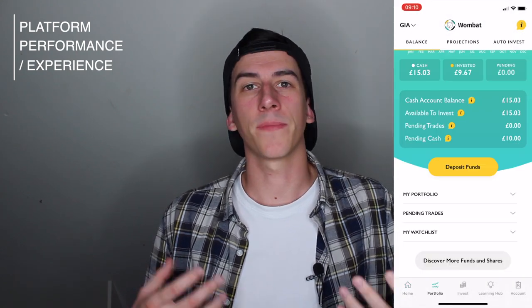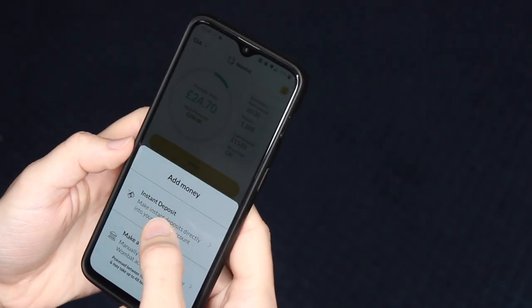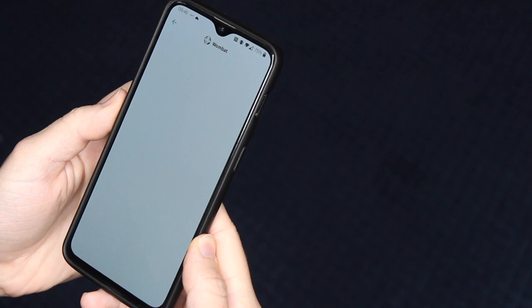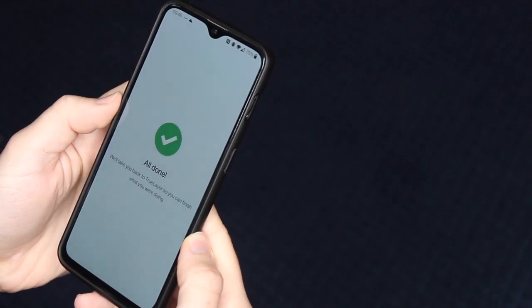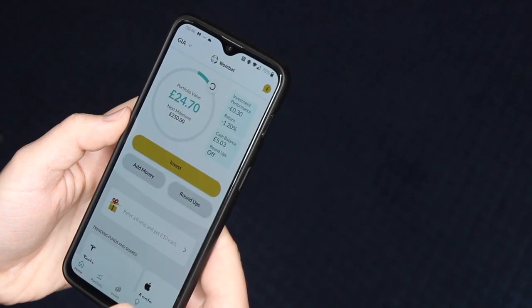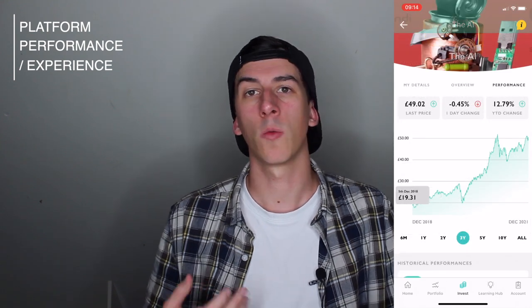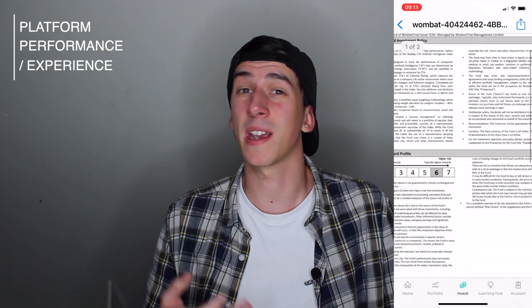Let's look at the actual platform itself and the process of buying and selling shares. The app and interface are both really good and it's easy to navigate through the menus. The process of depositing money is really seamless — unlike some platforms where you have to type in sort codes and account numbers manually, within Wombat you can deposit money straight into your account by bank transfer with just a few clicks. There's a good amount of information shown when looking at funds and individual stocks, including chart performance, previous year's returns, an overview of what companies make up a fund, and more technical information if you wish — on par with platforms like Trading 212 and FreeTrade.